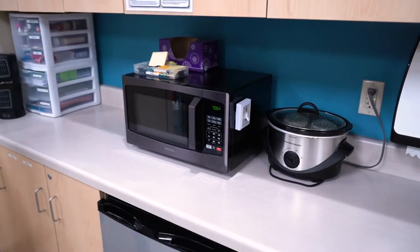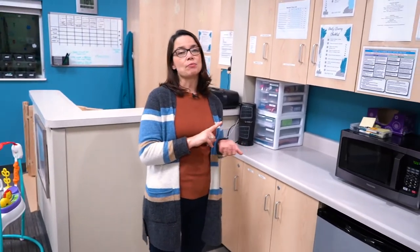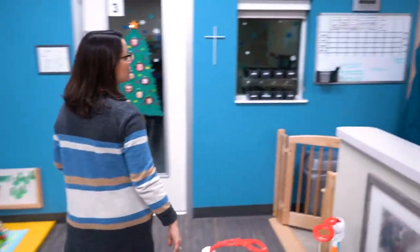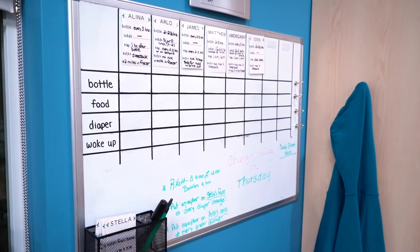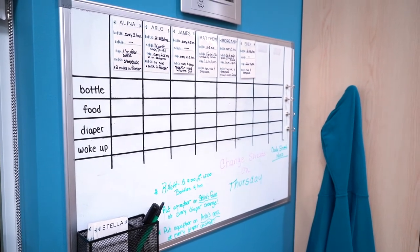When parents drop off, they let us know when the child woke up, when they were last fed, and when they were diapered, which allows us to track their needs during the day. We transfer that information to our board where we're able to see it from any part of our classroom, so we're able to meet their needs as best as possible.